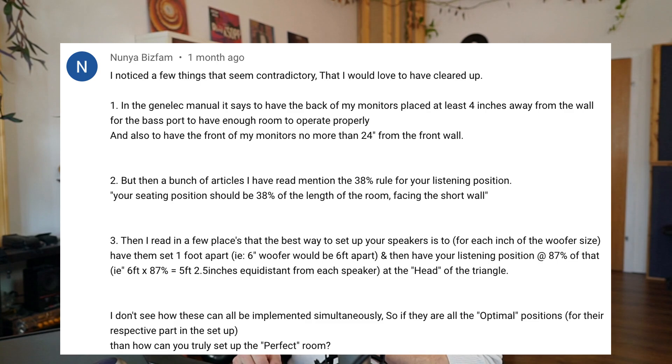Number two, a bunch of articles I have read mention the 38% rule for your listening position — your seating position should be 38% of the length of the room facing the short wall. Number three, then I read in a few places that the best way to set up your speakers is to, for each inch of the woofer size, have them set one foot apart — i.e. a six inch woofer would be six feet apart — and then have your listening position at 87% of that, i.e. six feet times 87% is five feet two and a half inches equidistant from each speaker at the head of the triangle.